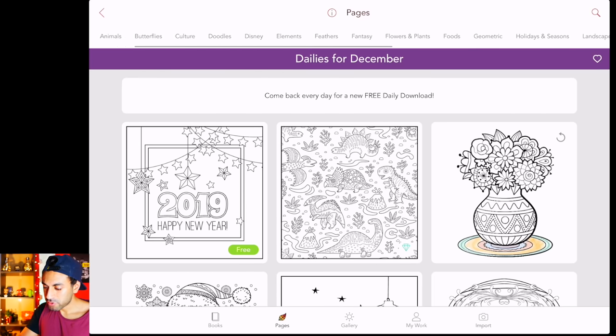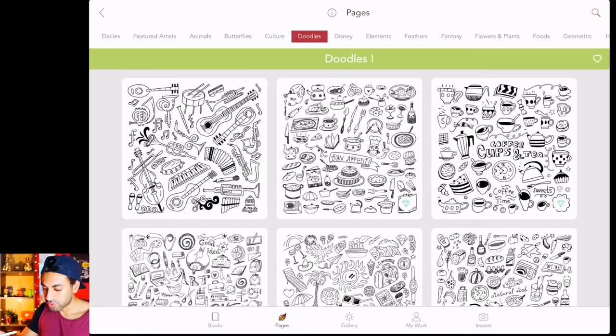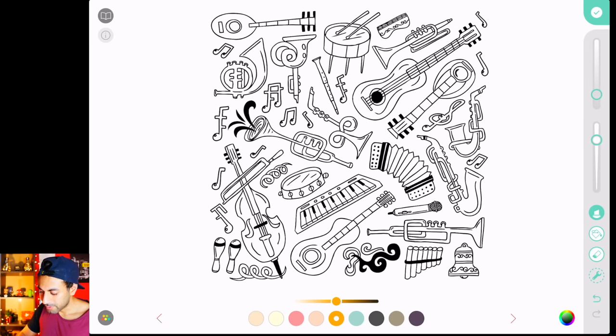Along the top you have so many different tabs and categories — for example, Disney. Now this is the free version so a lot of them are not unlocked until you pay a monthly fee, so you can just go on doodles and that kind of stuff. If you go on something like the first one on doodles, you can just start using the color palette and start coloring in different things. The free version is very limited with only a certain number of brushes, so you'd have to subscribe.